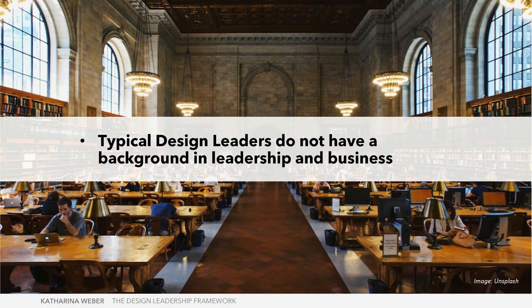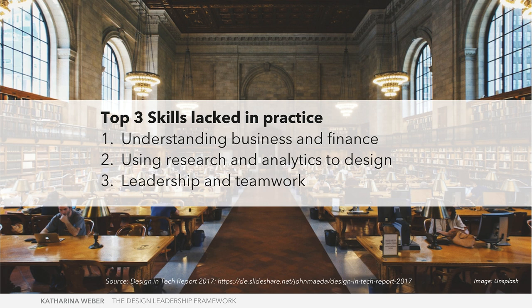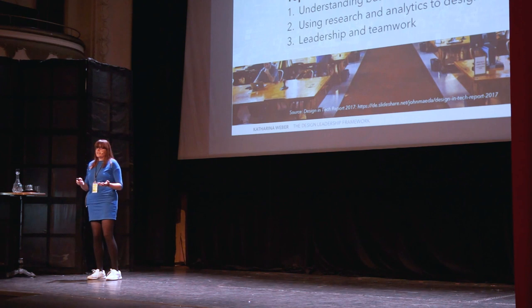The problem is that the typical design leader does not have a background in leadership and business. This is backed up by the Design and Tech Report from 2017, which identified skills needed in practice that designers don't bring from their education: number one is understanding business and finance, number two is using research and analytics to design, and number three is leadership and teamwork. Something is clearly missing in education, and even leadership programs offered by companies are not aimed at designers specifically.